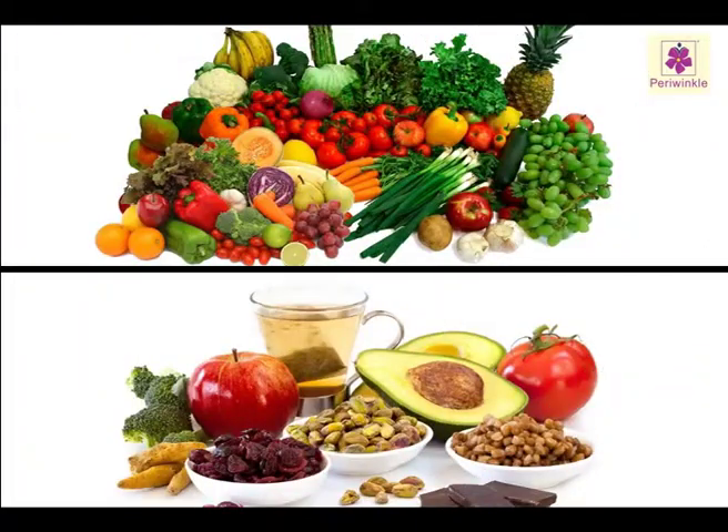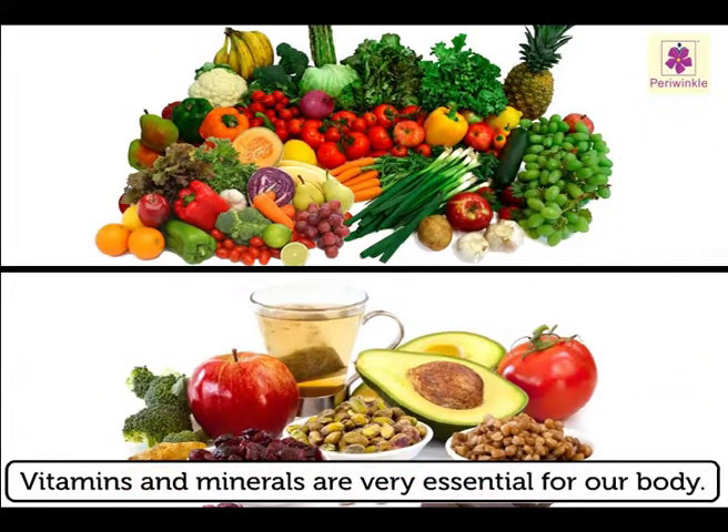Now we know how vitamins and minerals are very essential for our body.